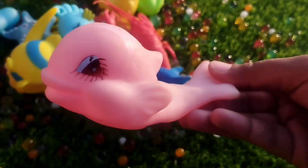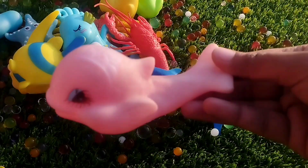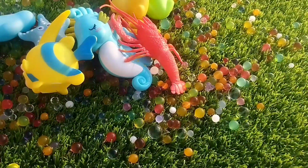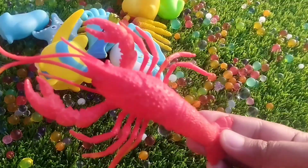A pink fish. This is a pink fish. A dolphin. The next one is a lobster.